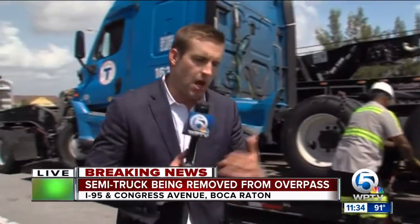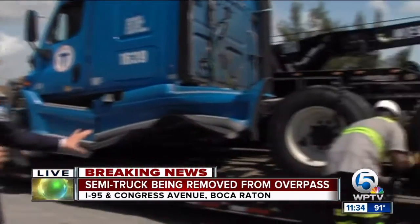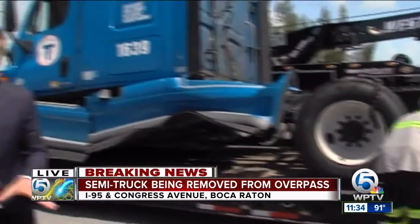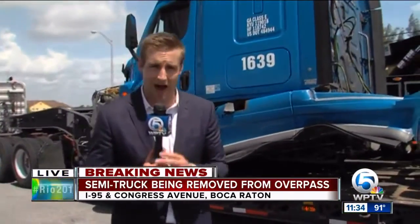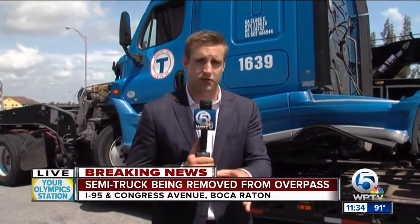But the good news in all of this — no injuries. The driver is okay. The truck is going to be carried away, but again, a lot of cleanup still left to be done here at I-95 South at Congress Avenue — a very scary situation for this driver, who is okay, that unfolded early this morning. We're live in Boca Raton. Chris Stewart, WPTV News Channel 5.